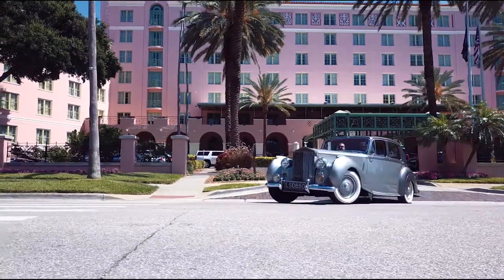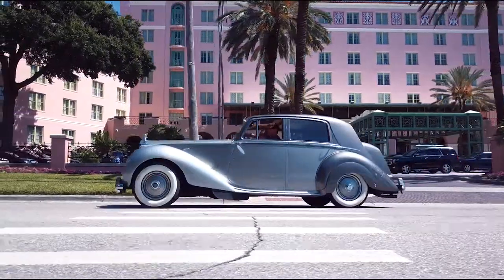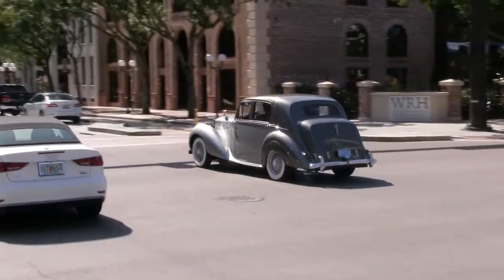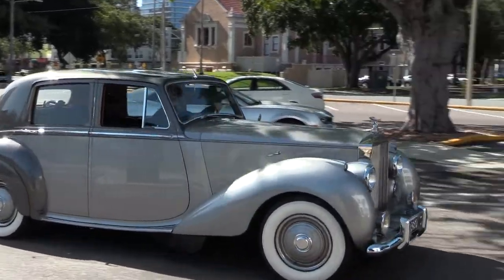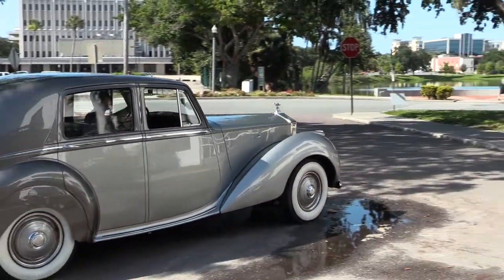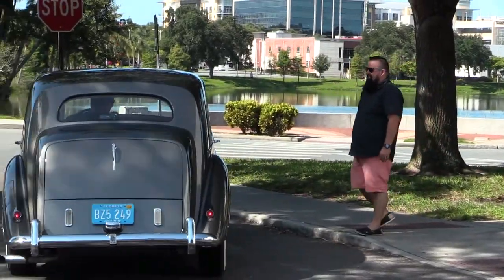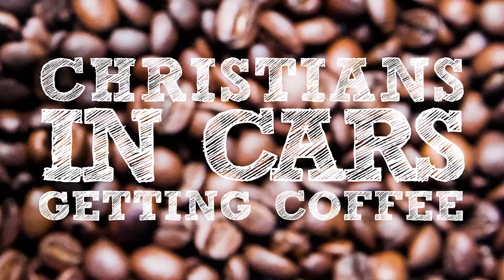Today we are on the road with its owner, Terry Griffith. His family has owned the car for over 50 years. He has many memories of cruising with his grandfather, and now Terry is using it to make his own memories with his family. Let us hear more about Terry's beautiful car and his journey during this episode of Christians in Cars Getting Coffee.